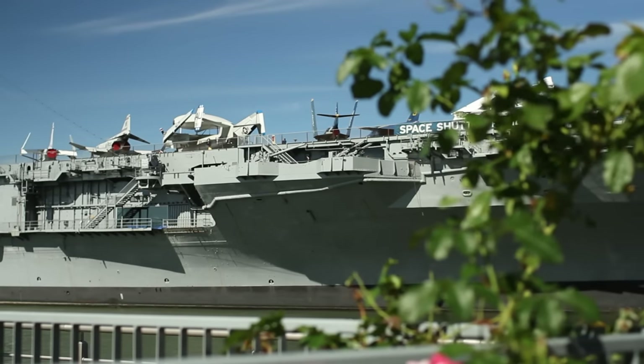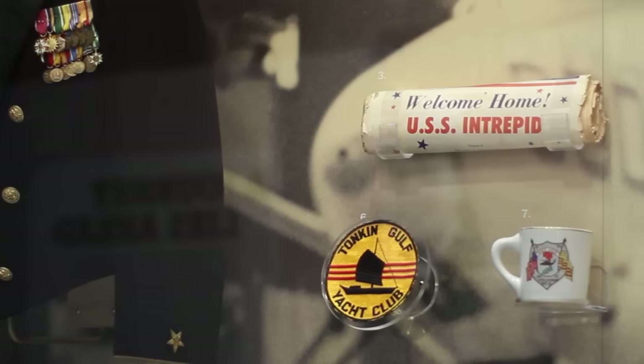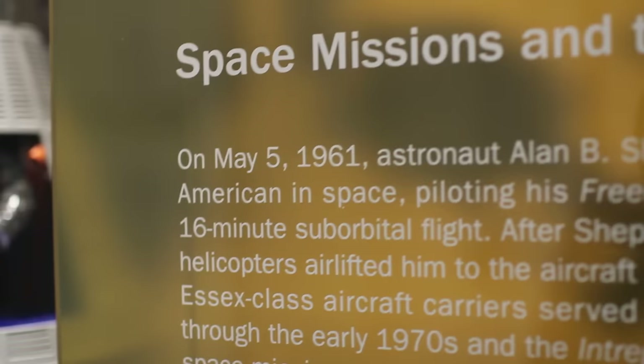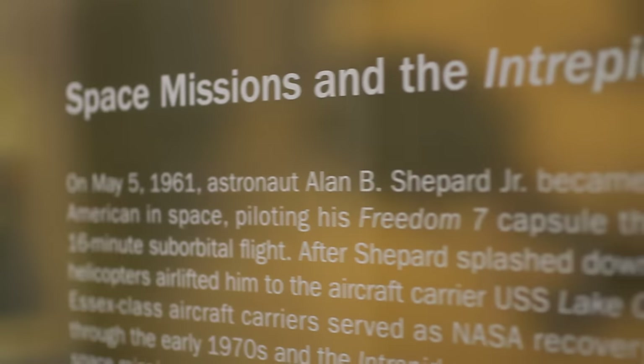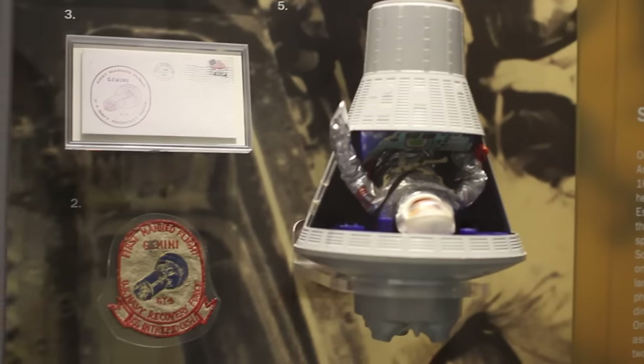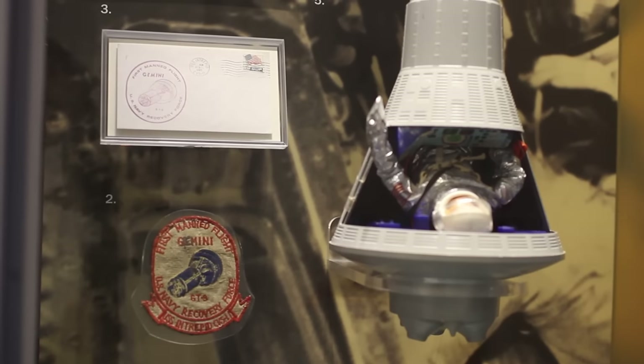Intrepid has a really long history, starting in 1943 during World War II. She saw a lot of action during that time, and after the war she kind of missed the Korean War — she was being refitted — but she served in the Cold War. Then into the 1960s, space was the big thing, and the Intrepid was on two space recovery missions: one of the Mercury missions and the very first Gemini mission.